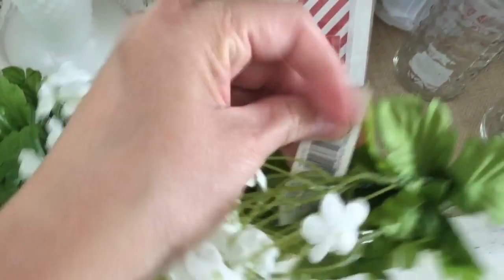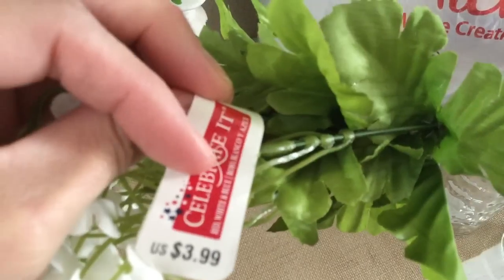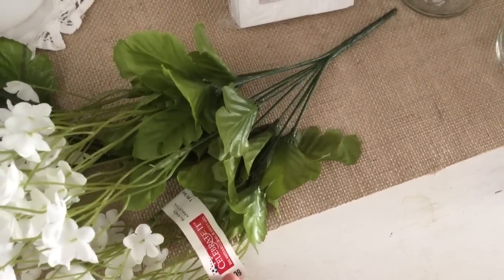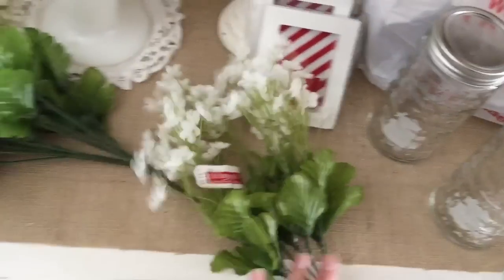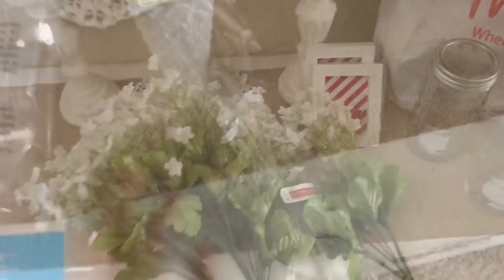Next thing are these — it's a bunch of, I don't know if it says what it is — it doesn't say what it is, but they're just bushes and they were $3.99 each. I only got them for 80 cents. I got one, two, three, four — I think I got all of them.